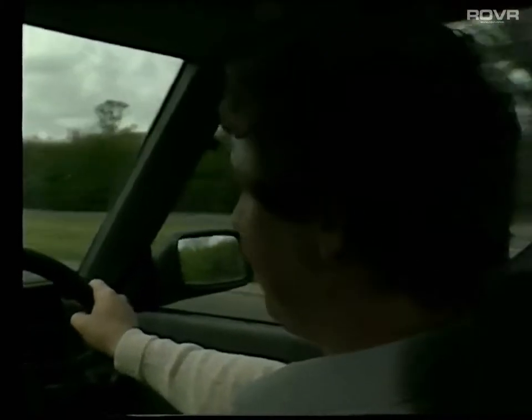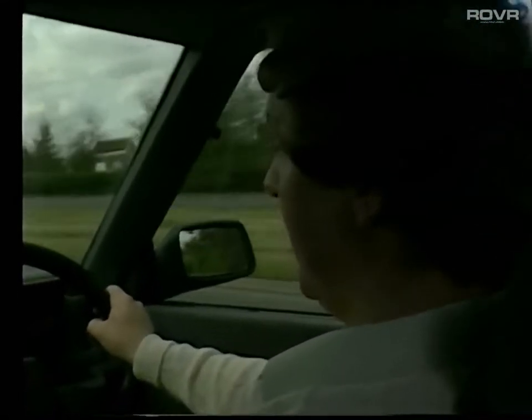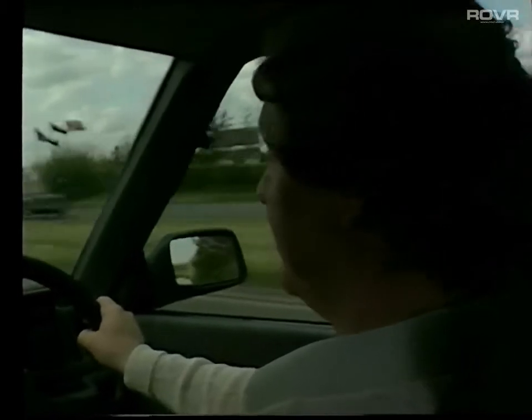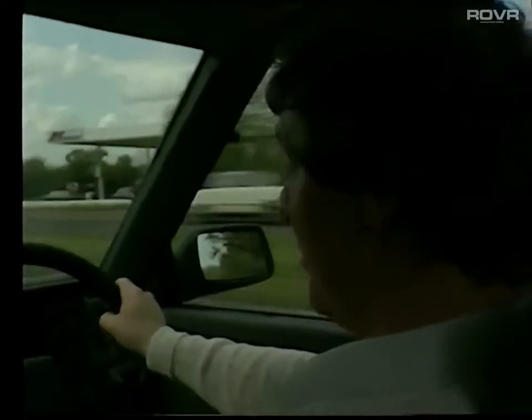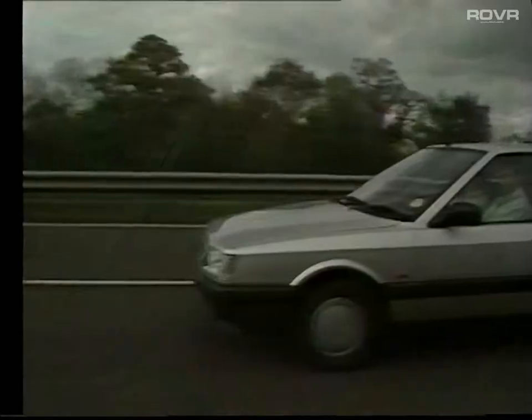How would Chas sum it up? Very comfortable. Very good looking. Quiet. And economical as well. What would he say to his fleet manager? An ideal car.